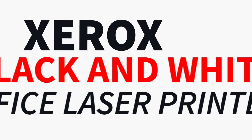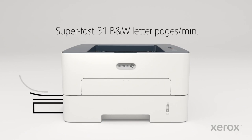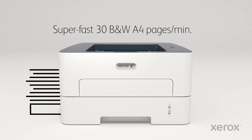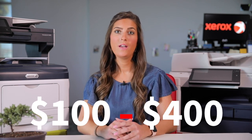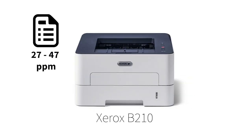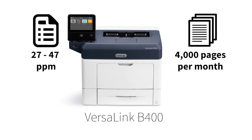Let's first take a look at the Xerox black and white office laser printers. If you're a small business or a mid-sized workgroup, then these devices are best for you. Ranging from about $100 to $400, Xerox laser printers can hold their own. They can print 27 to 47 pages per minute, and even though they may seem little, they have the potential to print up to 4,000 pages per month.